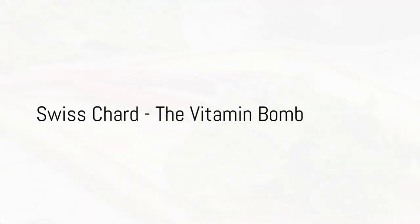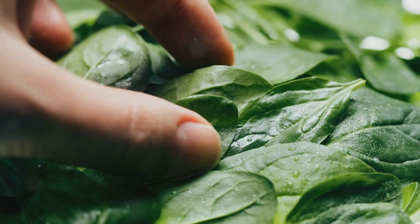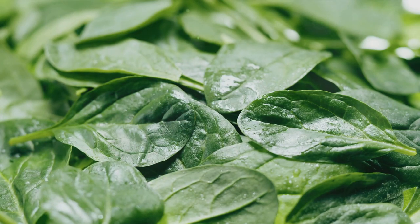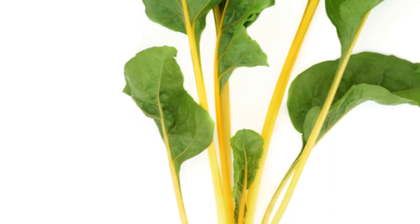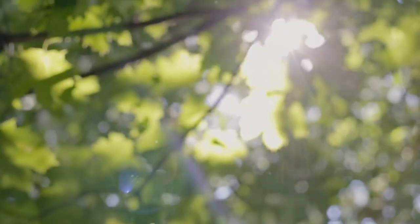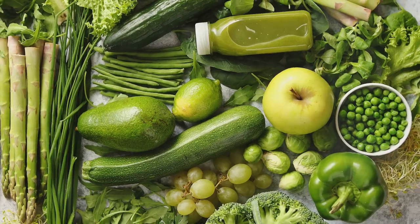Number 3 on our list is Swiss chard, a leafy green loaded with vitamins K, A, and C. This vibrant vegetable is a true vitamin bomb, delivering a powerful payload of nutrients in every bite. Vitamin K, known for its role in blood clotting and bone health, is found in abundance in Swiss chard. The vitamin A content supports healthy vision, immune function, and cell growth. And vitamin C is a potent antioxidant that aids in immune function and helps your body absorb iron.